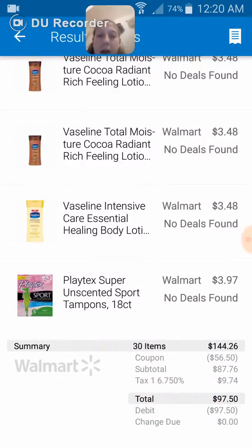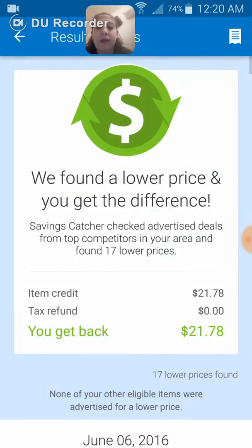We're just going to keep scrolling down. My original total was $144.26. I used $56.50 in coupons, which dropped my total to $87.76. With taxes I spent $97.74, making my grand total after coupons $97.50, as you can see it was charged by debit.